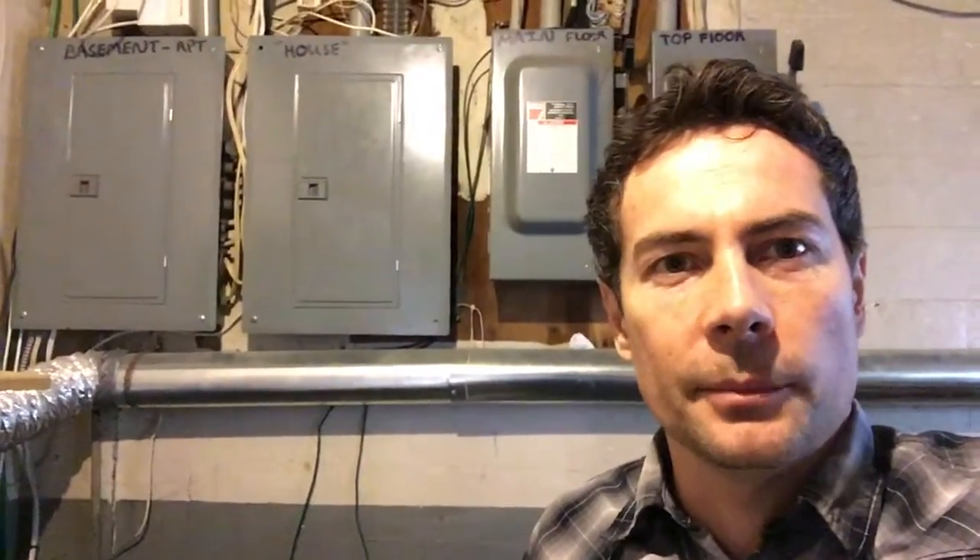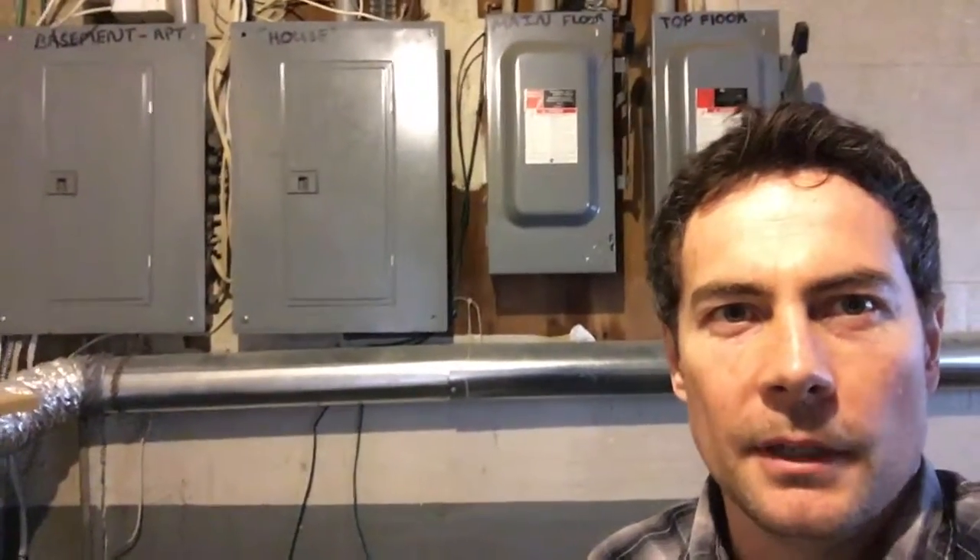Hey everybody, it's Sean Moore with Get More Real Estate. I'm down in the utility room of a triplex that I've recently purchased and renovated. We've just finished the first unit, but I just wanted to give you a heads up to the electrical panels behind me.